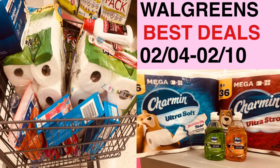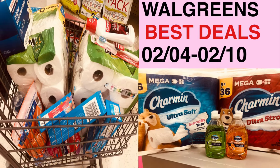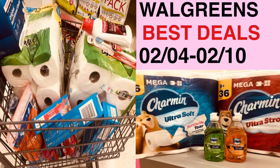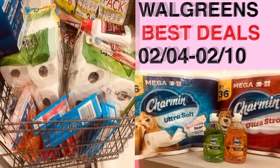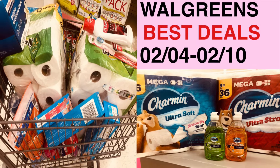Hello everyone, welcome to my channel. Today's video is Walgreens best deals for the week of February 4th to the 10th. I hope you enjoy the video and as always, like, share, and subscribe. Thank you.